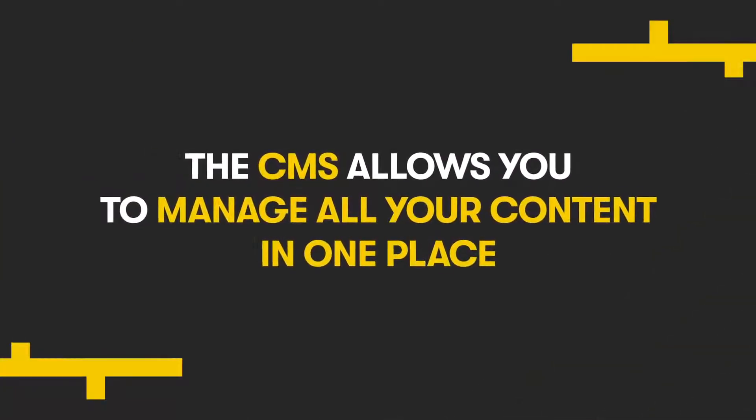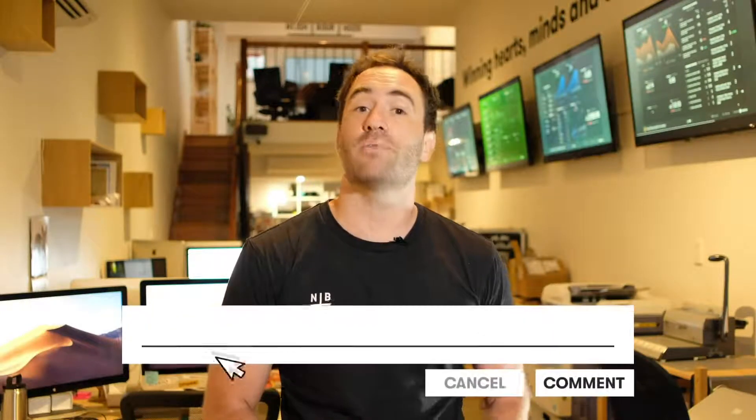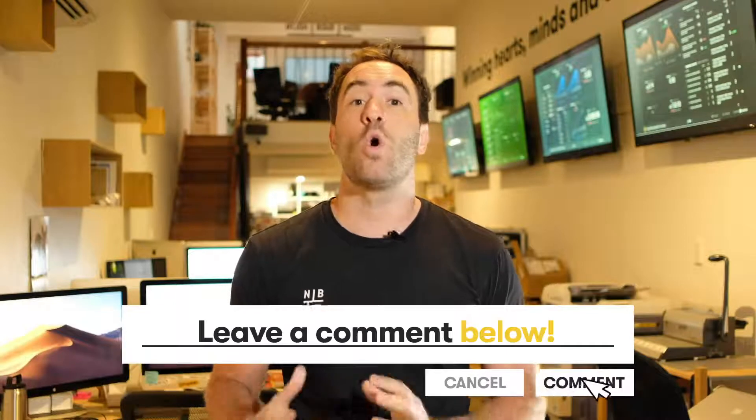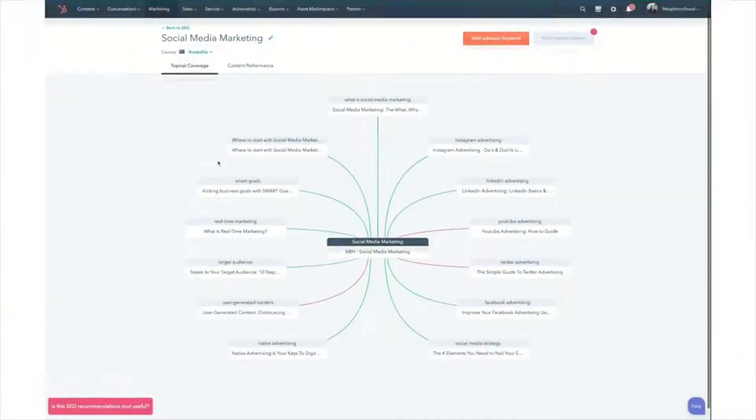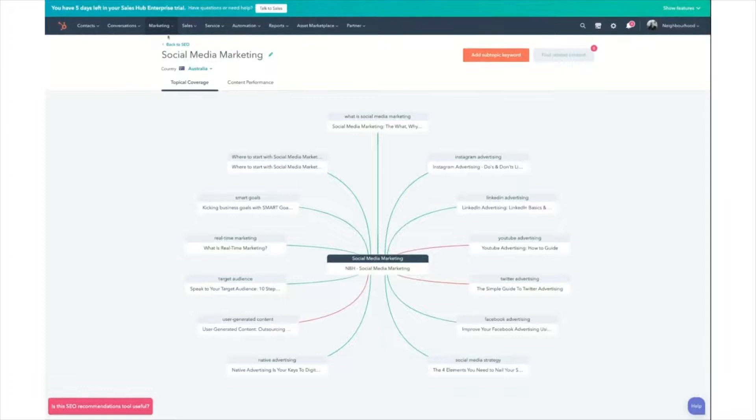Let me tell you why you'll definitely want the HubSpot CMS as part of your 2020 marketing suite. First off, the CMS allows you to manage all your content in one place. Backed by a world-class content delivery system, it's an all-in-one integrated platform that allows you to execute all the components needed to market your business effectively. Secondly, as HubSpot CMS is integrated with your CRM, you'll be able to personalize the entire customer experience.